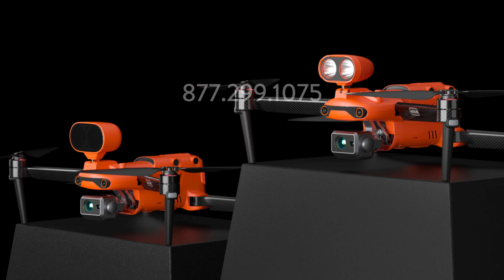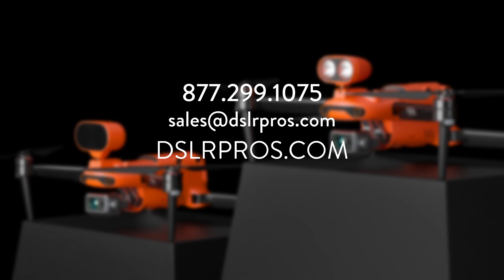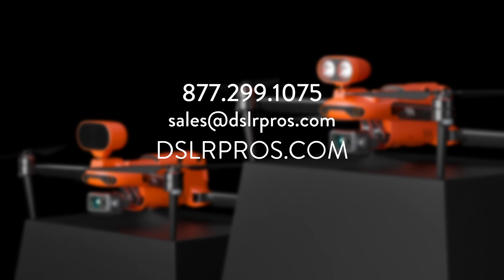That's all you need to know about the Autel Evo 2 Thermal Enterprise drones. If you have any questions, give us a call, email us, or visit our website at DSLRPros.com. Let us know what you think in the comments. This is Derek Ward with DSLRPros — thanks for tuning in and fly safe.